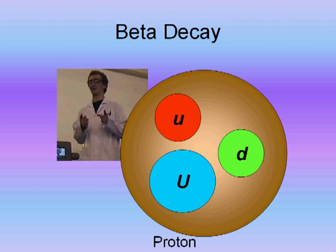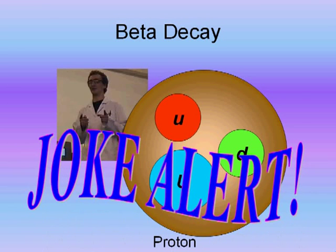As the down quark changes flavour, it also loses a tiny bit of mass. This energy is converted into kinetic energy. Time for a joke! How is beta decay similar to Weight Watchers? You only lose a tiny bit of mass, but it leaves you feeling really positive.